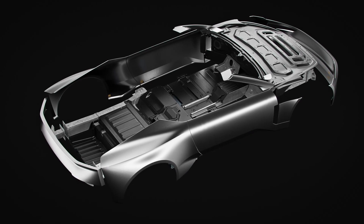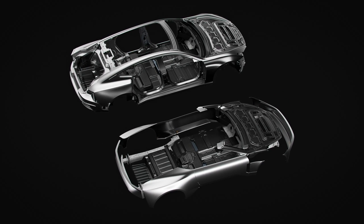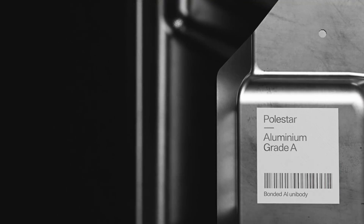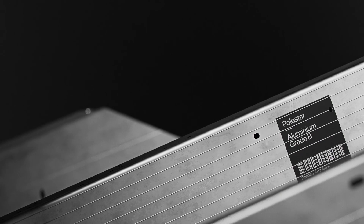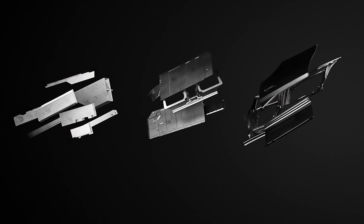We identified aluminium as a great contributor towards a more circular use of raw materials, due to its excellent recycling properties. The aluminium panels are labelled in different grades so that they can be separated at the end of the vehicle's life.